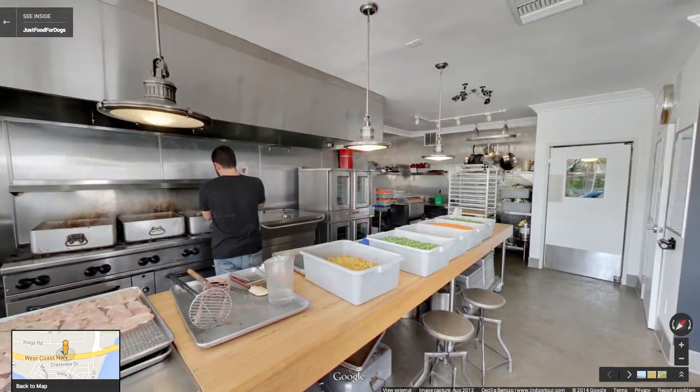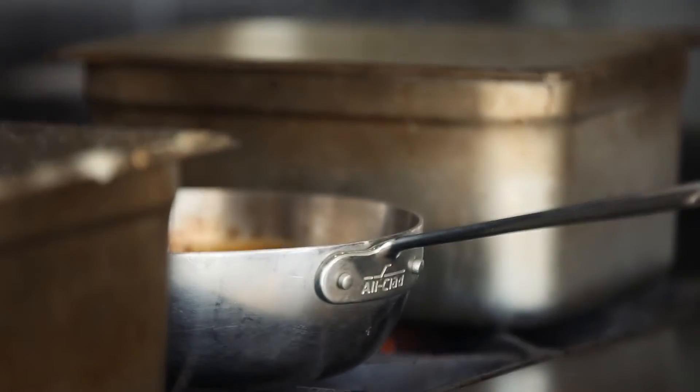We're the self-declared world's first dog kitchen, and people are thinking to themselves, well, what is that? Here we have the opportunity to take this unique experience and put it out to the general public. Bam! With color and with products that are really fun and exciting.